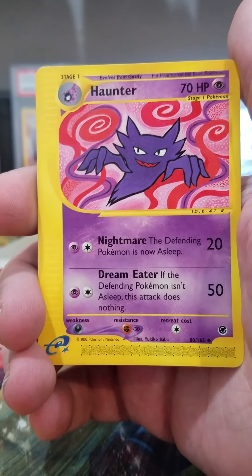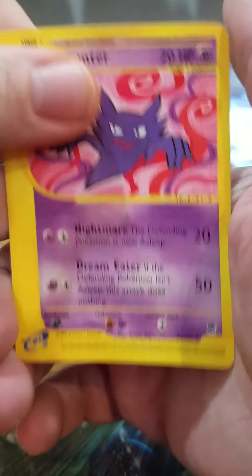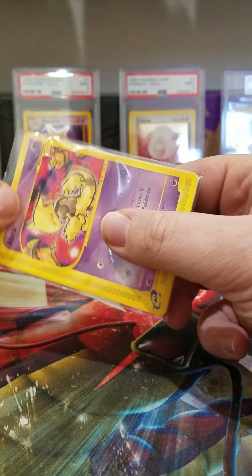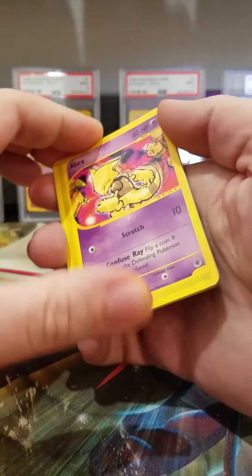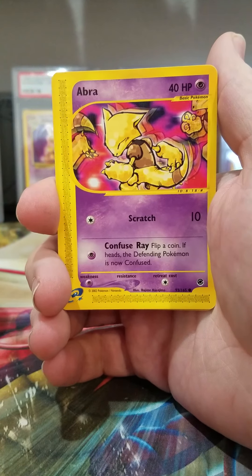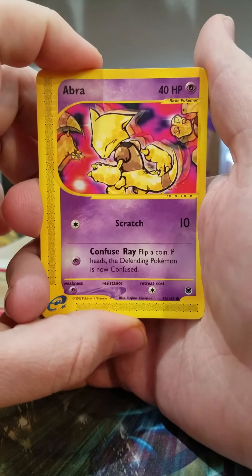Gloom. Haunter — kind of cheesy. Let's see what else we got. I do have a sealed Rocket booster box coming, so that's gonna be pretty cool to open. Pretty excited about that. Some other old school cards coming.